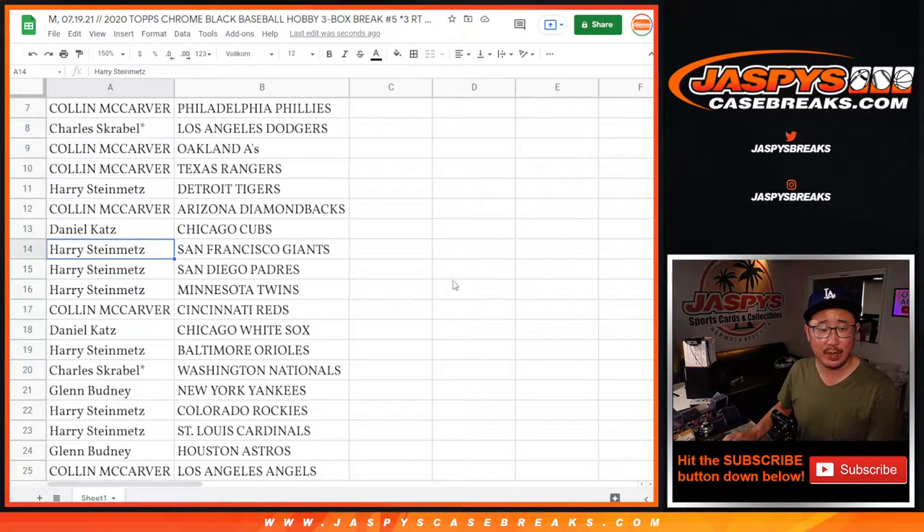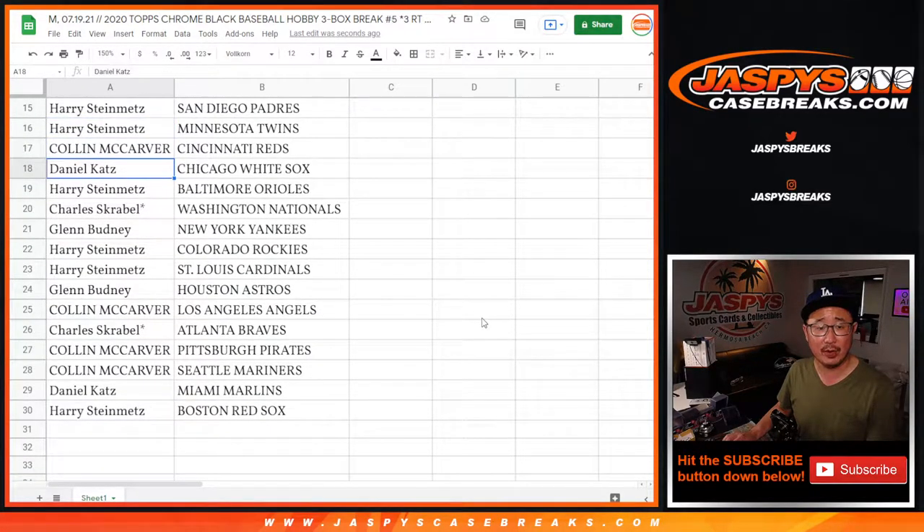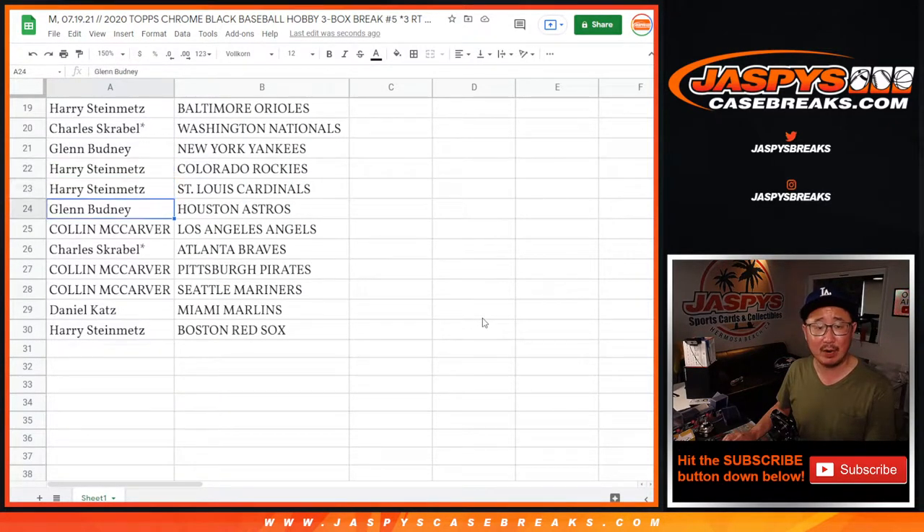Harry with the Tigers. Colin with the Diamondbacks. Daniel with the Cubs. Harry with the Giants, Padres, and Twins. Colin with the Reds. Daniel with the White Sox. Harry with the Orioles. Charles with the Nats. Glenn with the Yankees.